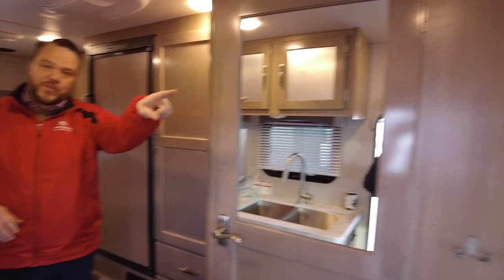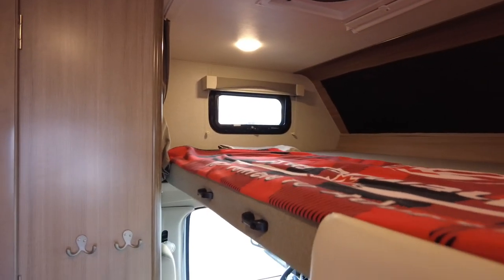And you still have that cab-over bunk, which makes it that C-Class Motorhome, which is absolutely great.